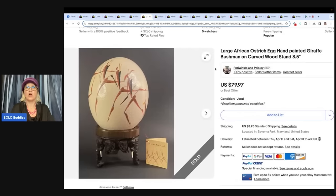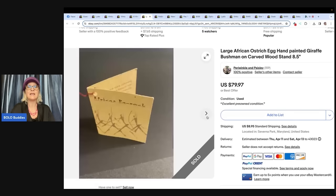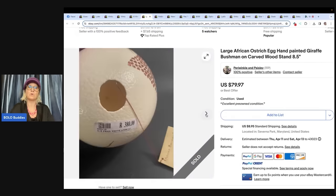Large African ostrich egg, hand-painted Bushman on carved wood stand. Purchased at an estate sale this past summer for $6. It had been listed for a while but finally sold for $79.97 full asking price — also Perry Winkle and Paisley. She's learning about Whatnot now and hopes to start later this year. If you're not on Whatnot, I have a referral link down below where you can get $15 to shop.